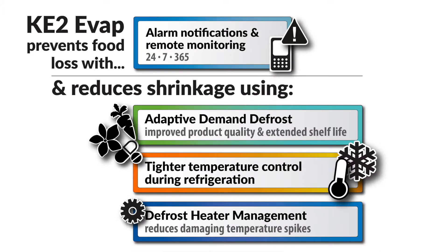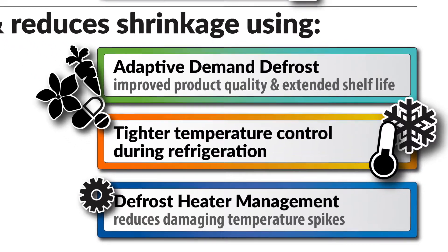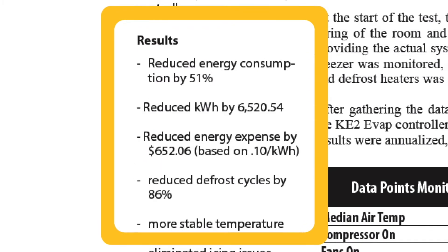Other ways the Key to Evap reduces food shrinkage is through the controller's adaptive demand defrost, tighter temperature control during refrigeration, and through intelligent defrost heater management. With Keto-Therm's adaptive demand defrost, it's not uncommon to see more than 70% of defrost cycles eliminated — and we've seen as high as 87% — compared to a scheduled defrost control.